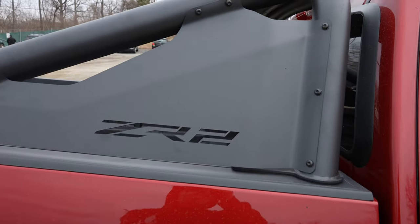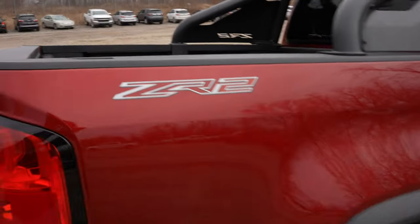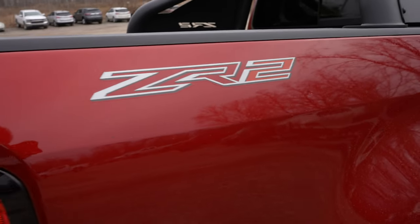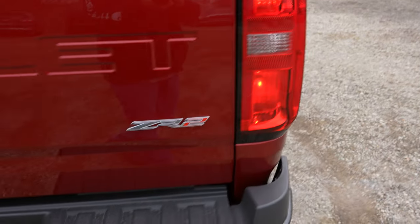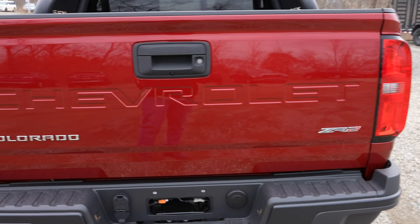Here's a closer look at those multi-matic DSSV shocks — pretty cool, lots of suspension travel with this truck. Here's your ZR2 headache rack; I'll go over that a little bit more when we look at the bed. There's your ZR2 badging, halogen tail lights, and again ZR2 and Chevrolet are stamped into the tailgate.